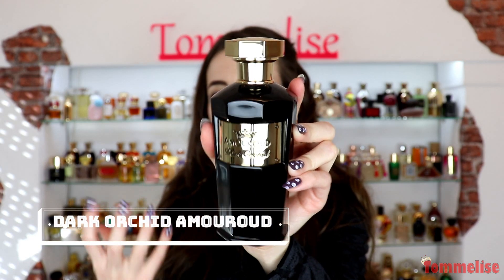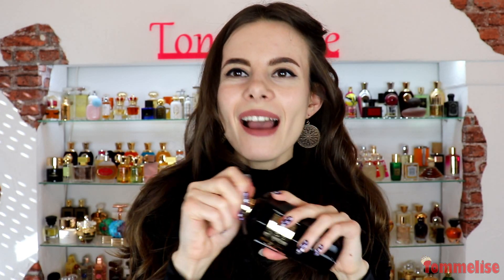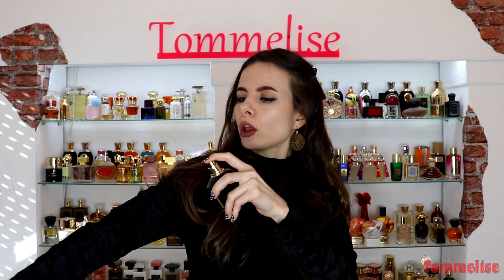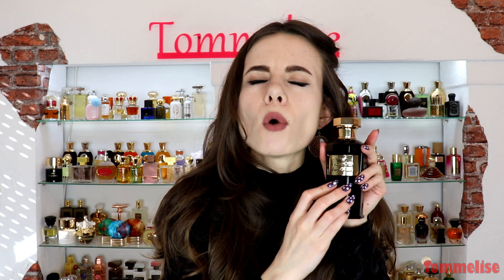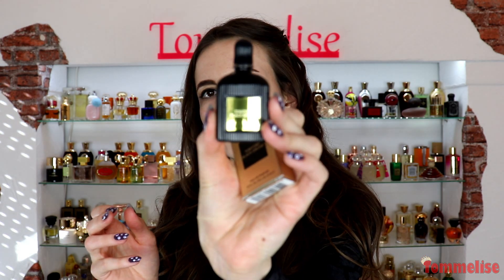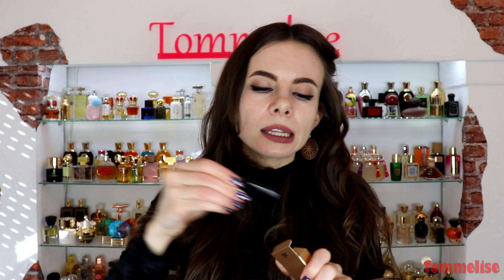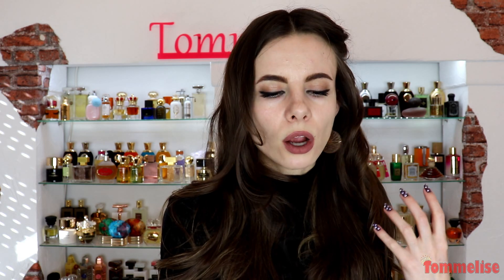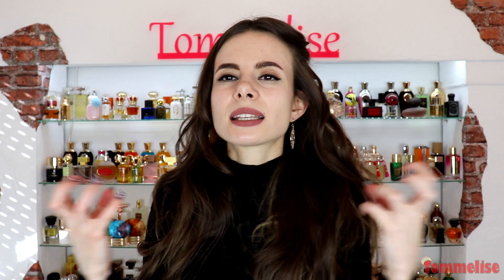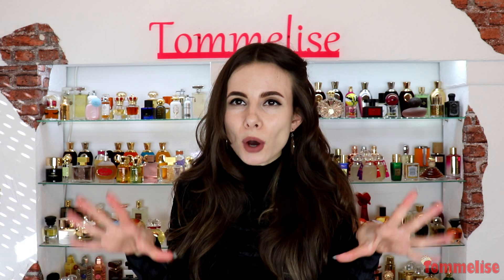Now let's move on to another big floral: Amar Oud's Dark Orchid, which comes in a solid, heavy bottle that feels and looks so niche and expensive. This perfume reminds me a lot of Tom Ford's Black Orchid, but this one is more sour to me personally. I also have Tom Ford's Black Orchid here in a mini format and, although I wasn't the biggest fan initially, I've come to enjoy it quite a bit. These are sour, solar, really opulent, provocative floral scents with a fruity element — strong and bold.